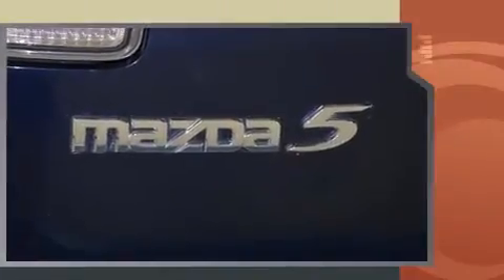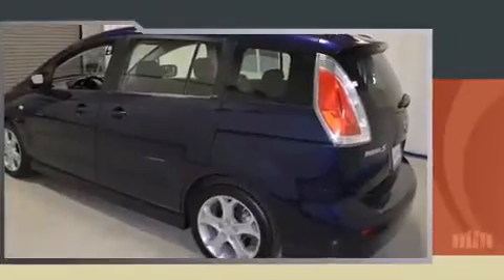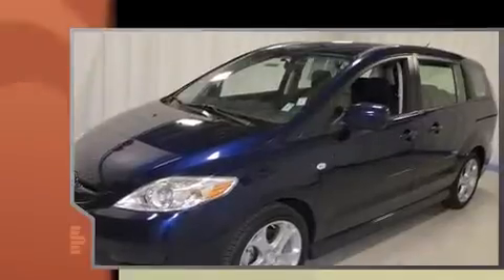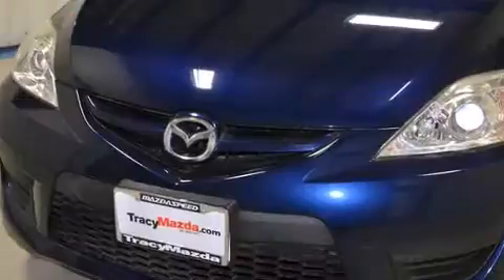It's equipped with tons of terrific amenities but it won't break your budget, such as remote keyless entry, a leather steering wheel, front fog lights, power moonroof, rear wipers, and air conditioning.